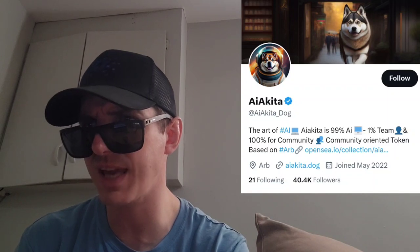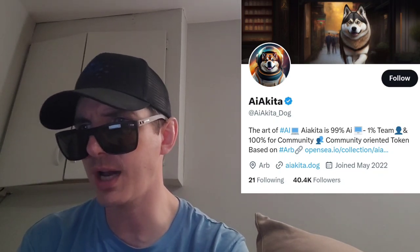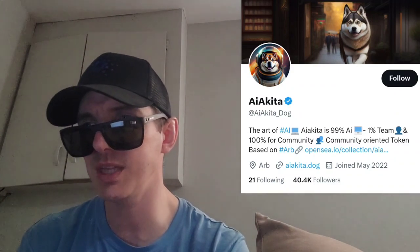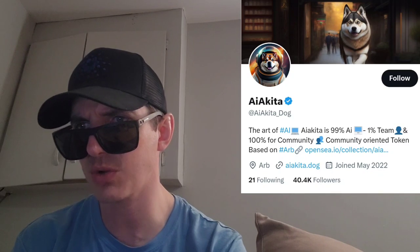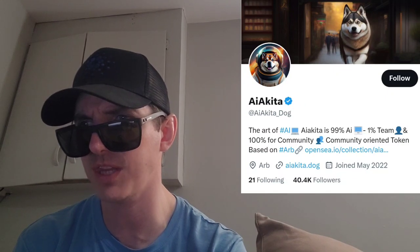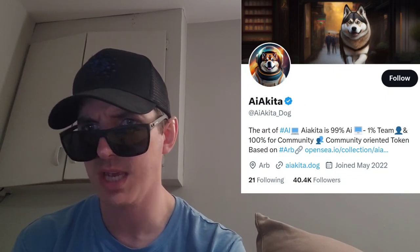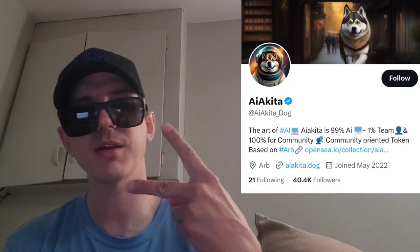You can find all the information at AI-Akita.getbook.io. You can find this token newly listed on CoinMarketCap and for sale on BitMart. I am not a financial advisor — let me know in the comments what you think about this token. Make sure you like this video, subscribe for daily crypto videos where we go over the newest coins and tokens. Check out all the referral codes in the description box, get yourself some free crypto. Thanks for watching everybody, y'all have a great day. Peace out.